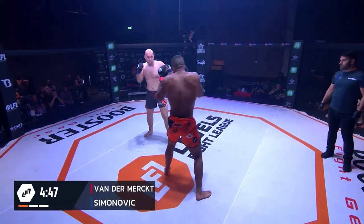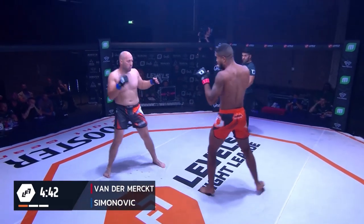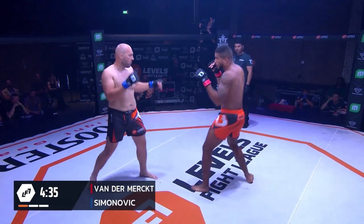Nice jab for Alan. And as we are now on the pro card, people watching, we have now moved to three five-minute rounds rather than three-minute rounds, and elbows are back on the cards. Let's slice it up.